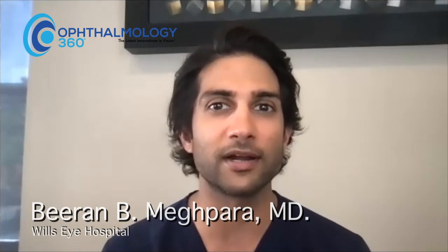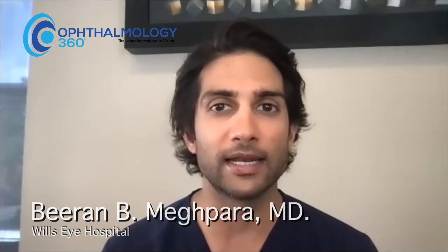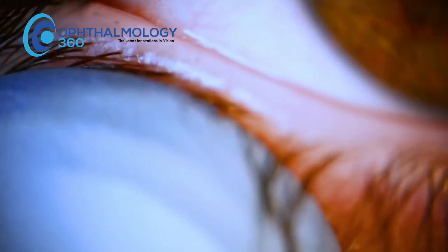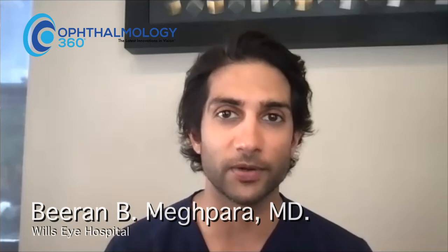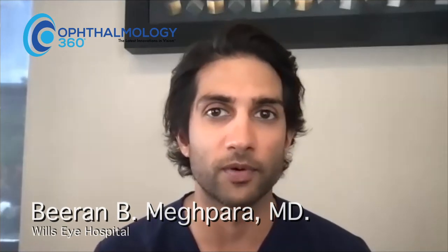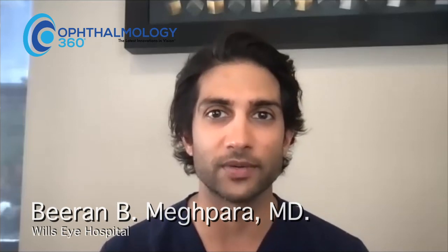The last category of objective measurements involves devices that look at meibomian gland structure and meibomian gland imaging. You can sort of assess this on exam, but these devices really light up abnormal glands, or confirm that a patient has completely normal glands. It's a great way to image the glands and another way to educate patients — we can show them their glands aren't healthy, that they're missing some glands, and that we need to get on this before we reach the point of no return. We live in a nice time with a lot of neat objective measurements we can use for diagnosis, education, and monitoring.